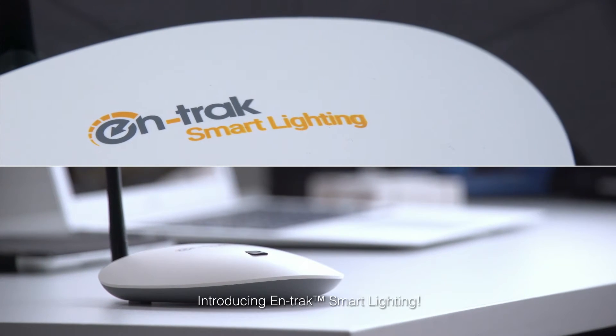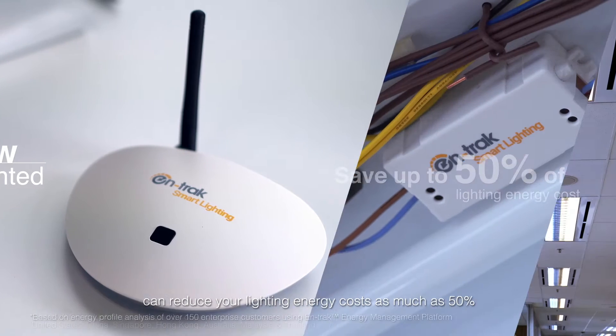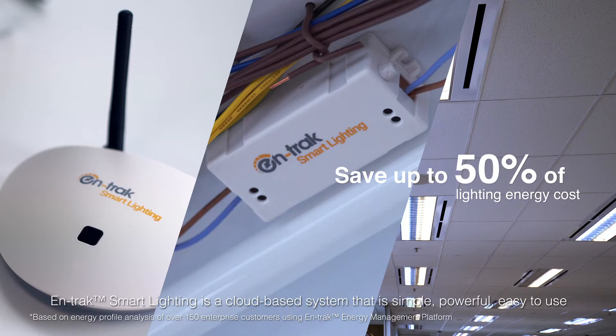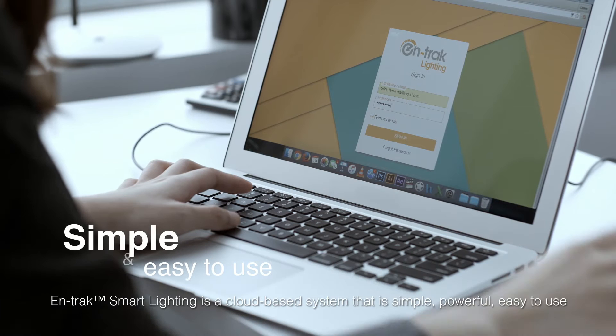Introducing Antrec Smart Lighting. This brand new, patented innovation can reduce your lighting energy costs as much as 50%. Antrec Smart Lighting is a cloud-based system that is simple, powerful, and easy to use.